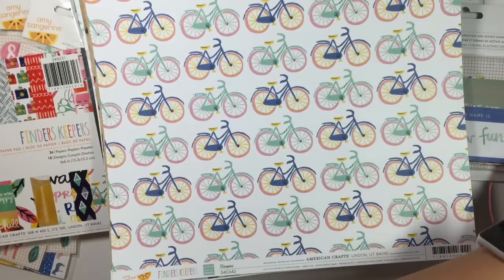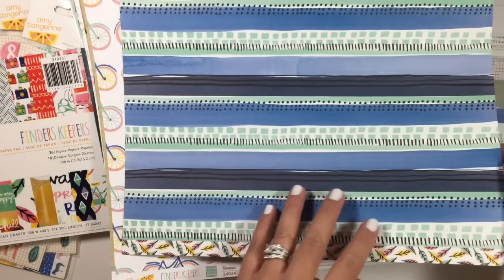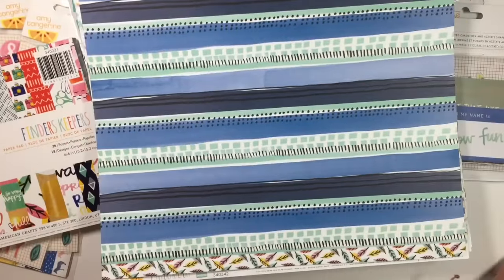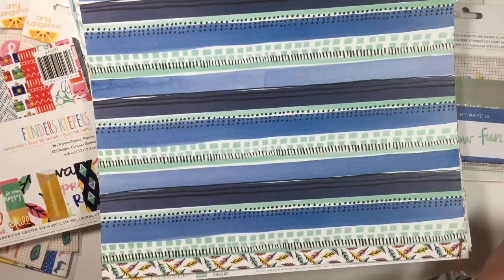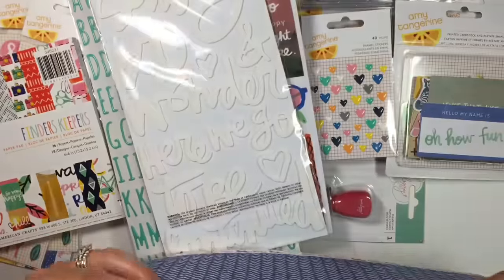Got the bicycles — I'll definitely use this side, I think. And then it goes on to my Dear Lizzy stuff, so let me put the Amy Tan stuff away.